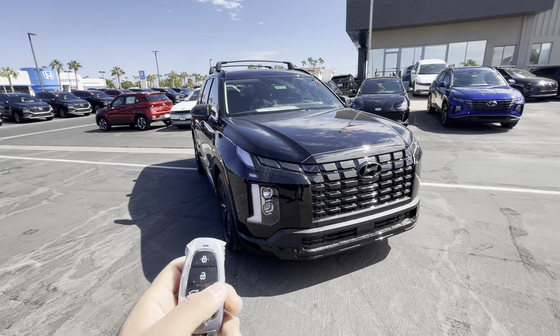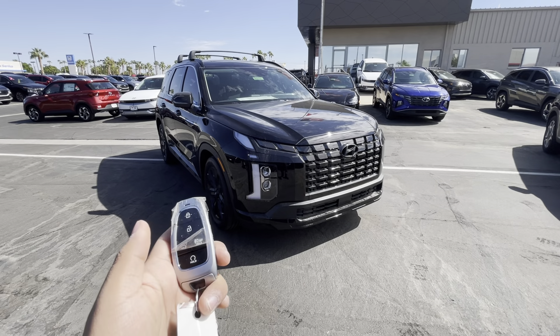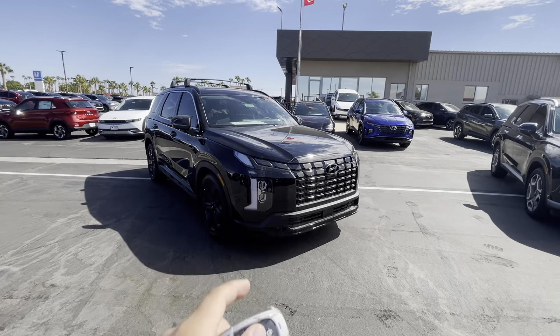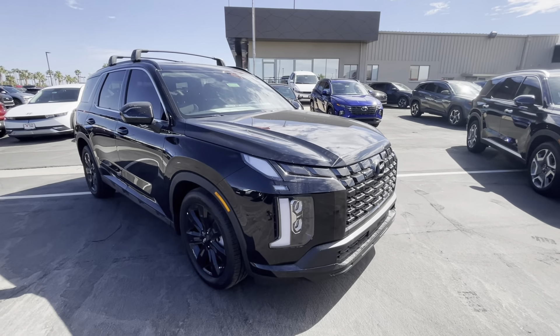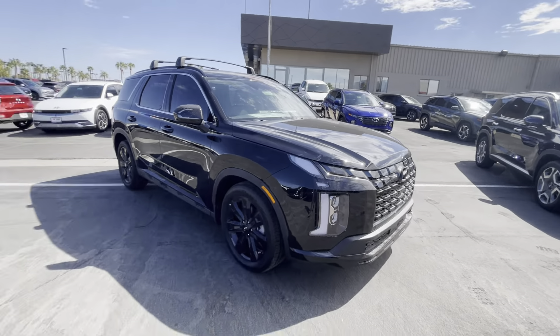Let's take a look at the remote start feature. Hold it and it starts — you can start it anywhere in the world as long as you have phone signal and the car has good coverage through your BlueLink, which comes complementary with your vehicle purchase. With the key fob you have to be close.